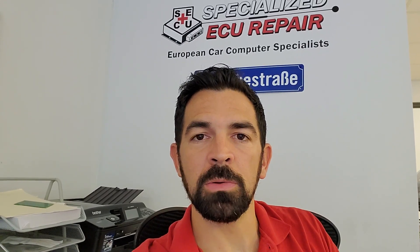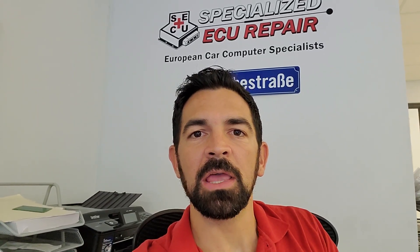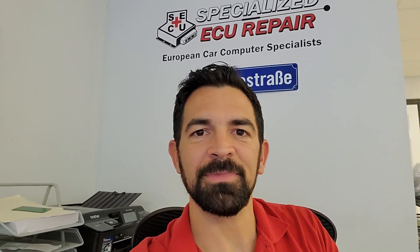Thanks so much. Our number is 954-652-1496 — give us a call. We'd love to help you get the car back on the road running perfectly.